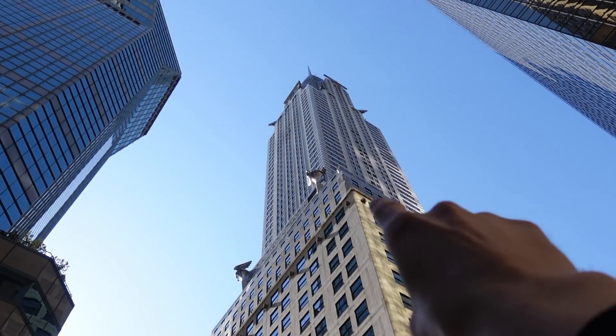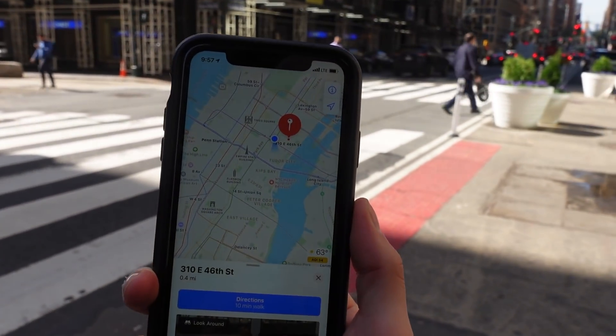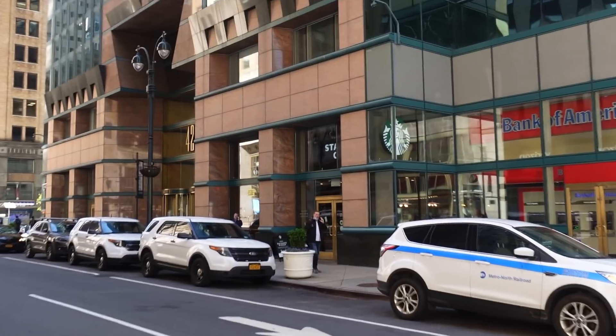Here we are on 42nd Street right by Grand Central. There's Grand Central, that's the Chrysler Building. We've got a 10-minute walk to get over to the building. That's not bad because it means if you work here in Midtown, it's a 10-minute walk to work and a 10-minute walk to this Starbucks. The coffee's terrible, but perhaps they've got a working bathroom.